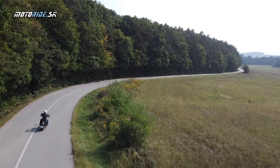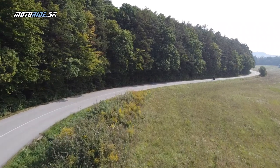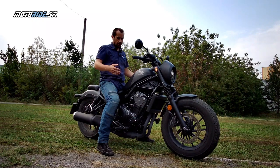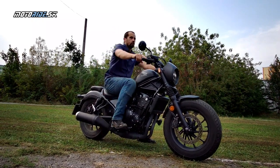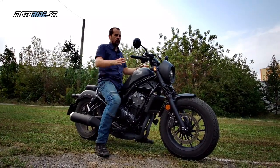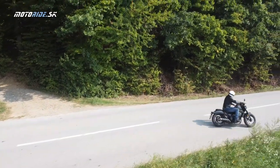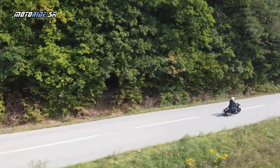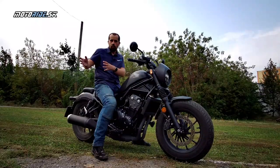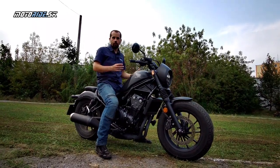Na Rebel sa dá podľa mňa pozrieť dvomi spôsobmi. Ak sa naň pozrieme prakticky a pragmaticky, tak sa dá nájsť kopu chýb: ochrana pred vetrom nie je bohviečo, sedlo je nízko, posed taký, že pomerne skoro začne bolieť zadok. To sú proste typické vlastnosti normálneho chopra alebo cruisera, kde je to jednoducho o tom, že milujete tento štýl. Môžete sa pozrieť po CB500X napríklad, ktorá je vo všetkých týchto smeroch lepšia – pohodlnejšia, lepšia ochrana pred vetrom.